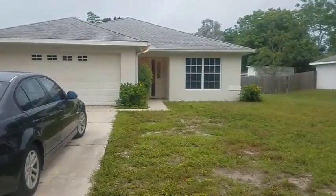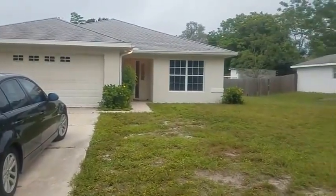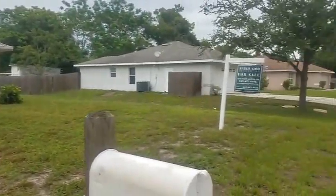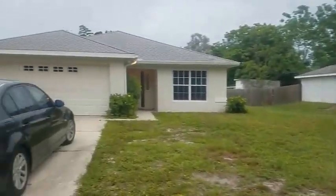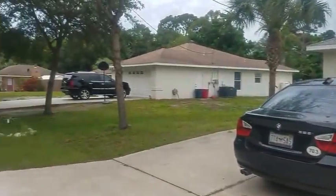This is a walkthrough video of 2719 Grafton. We are located just west of Swift and just south of Proctor, so we're very close to Riverview High School.